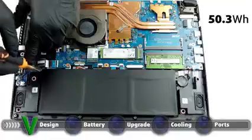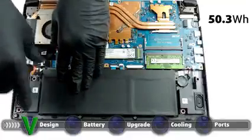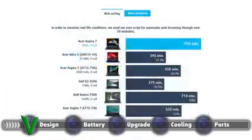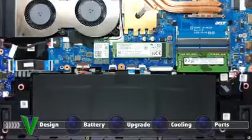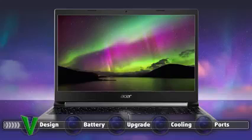The laptop has a surprisingly long battery life, thanks to its 50.3Wh battery unit and power-efficient Ryzen processors. The laptop lasted for 12 hours and a half of web browsing and 9 hours and 15 minutes of video playback. We conduct the battery tests with Windows Better Performance setting turned on, screen brightness adjusted to 120 nits, and all other programs turned off except for the one we are testing the notebook with.